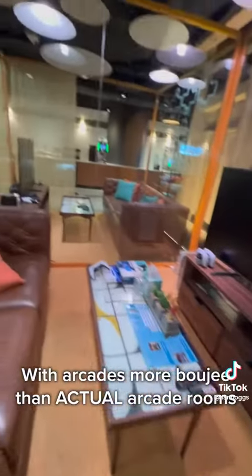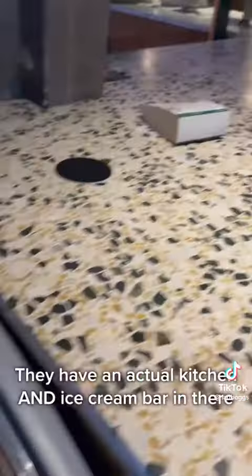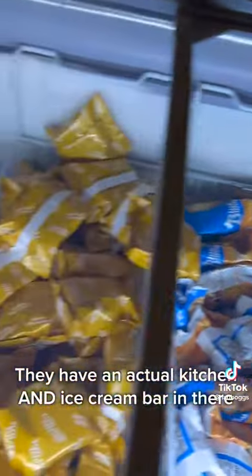And then we walked to the game room. Y'all, they have a game room with arcades more bougie than actual arcade rooms. To top it off, they have an actual kitchen and ice cream bar in there.